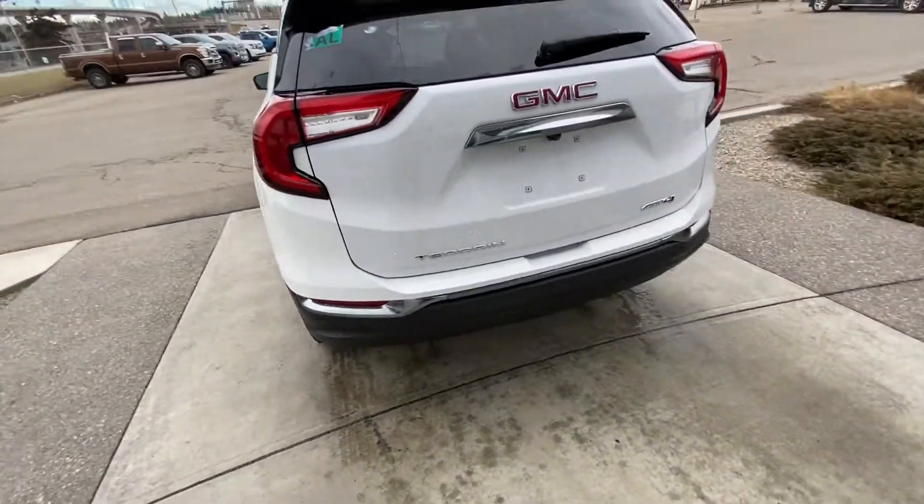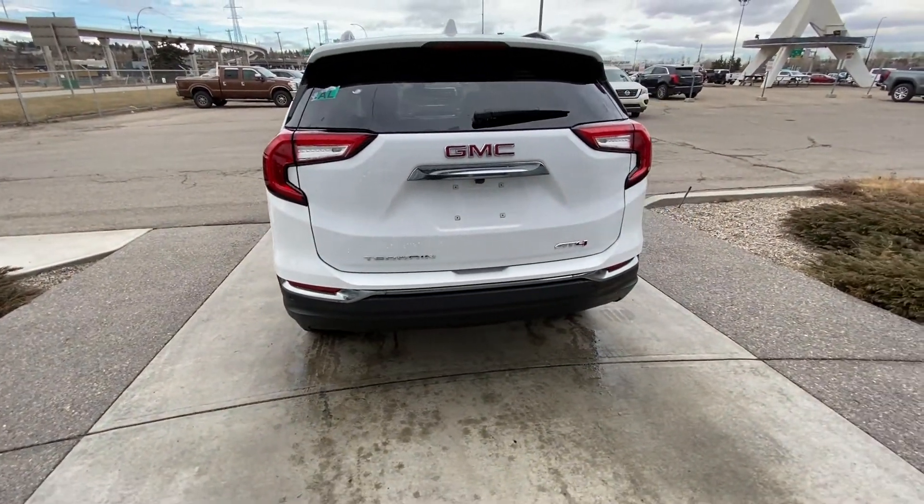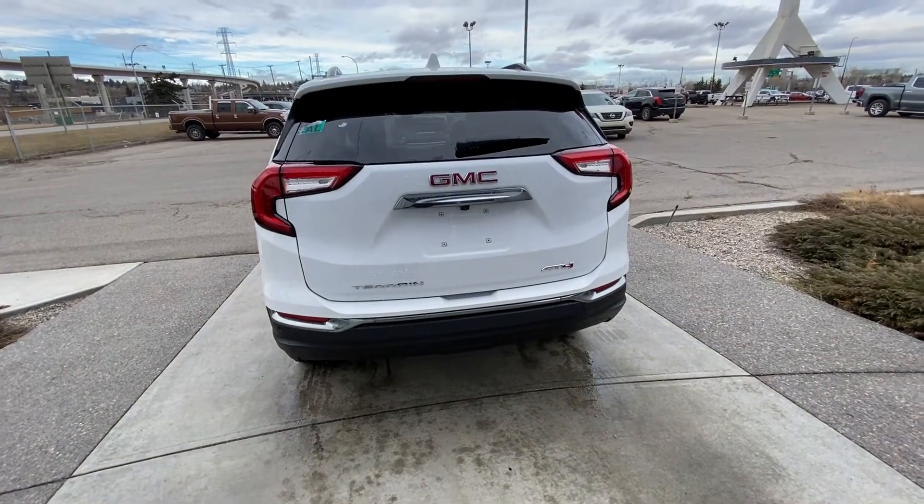At the rear of the AT4 Terrain, we have our LED brake lights as well as rear parking sensors, power tailgate, and a backup camera.